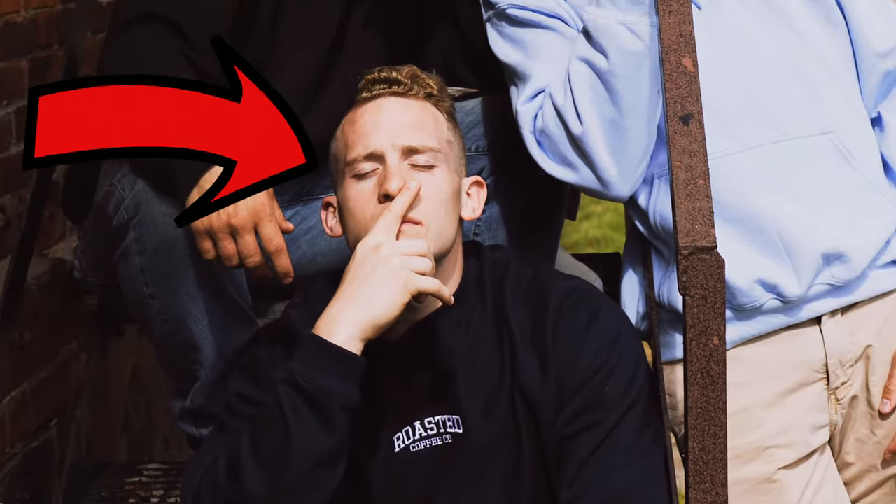What's up everybody? Welcome back to another video. For those of you who are new to this channel, welcome. My name is Bondi Johnson. I am the founder and part owner of Roasted Coffee Company. My channel is a mixture of coffee and business — I like to help people who are looking to start their own coffee roasting companies kind of navigate the field.